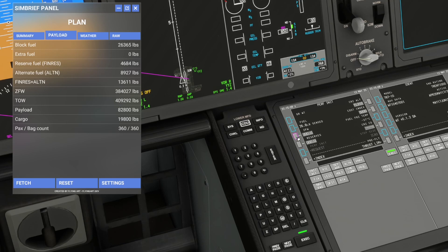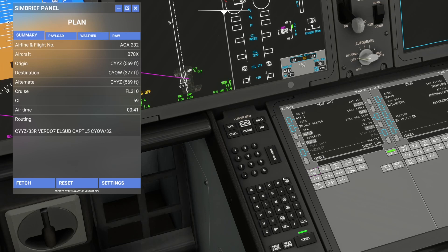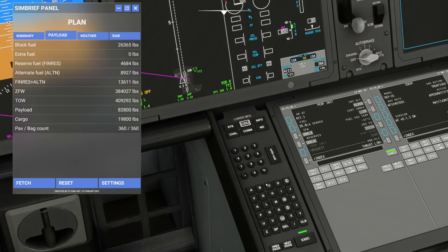Clicking will populate your zero fuel weight. Cost index we'll put in 59, reserves 13.6. For CG you just click it and reselect it — it pulls the CG from the sim. That looks good. We'll accept all that and execute.